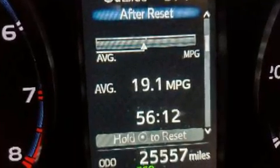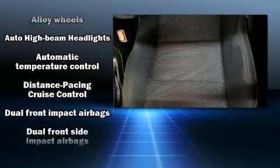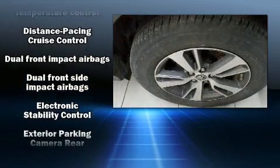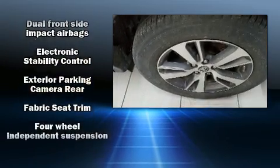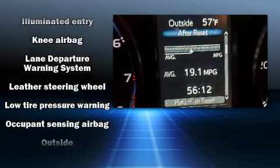Toyota ensures the safety and security of its passengers with equipment such as dual front impact airbags with occupant sensing airbag, traction control, a panic alarm, and four-wheel disc brakes with ABS. Various mechanical systems are monitored by electronic stability control, keeping you on your intended path.